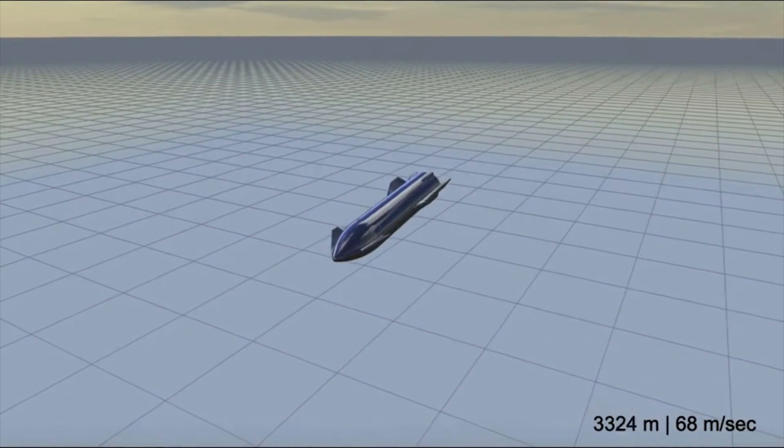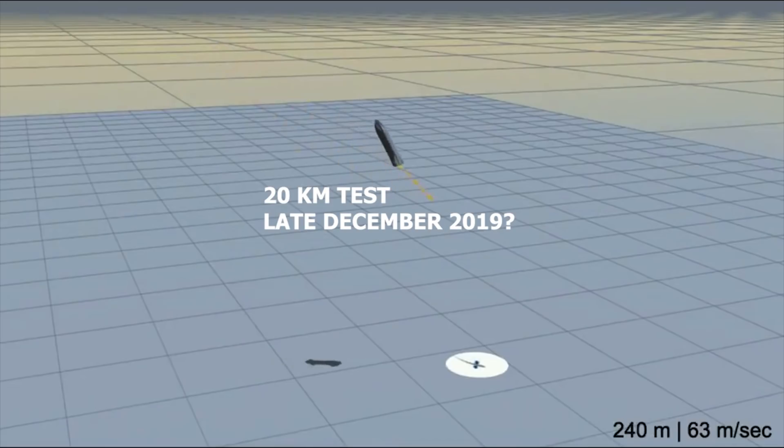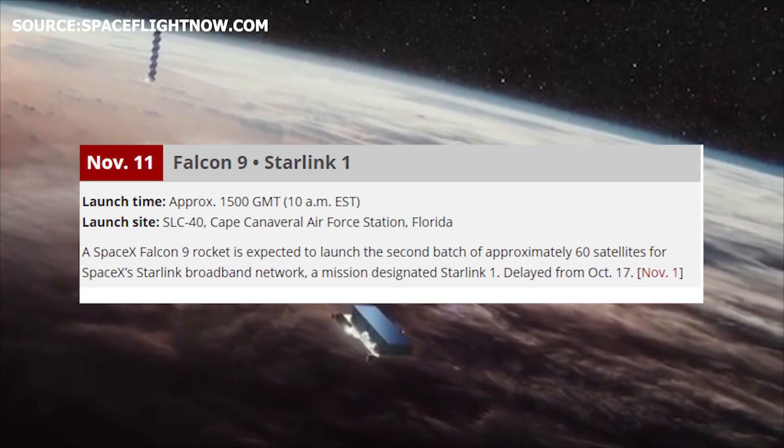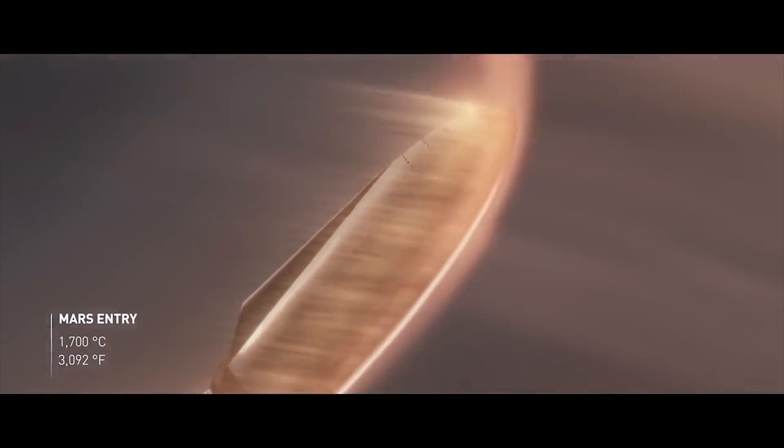Mark 1's 20km test, in which it will demonstrate its skydiver maneuver, may take place as early as the end of December. The Crew Dragon static fire test is imminent, and so is SpaceX's launch of Starlink 1. SpaceX has a lot of work on its hands, so let's dive right in and take a closer look at what's happening this week.